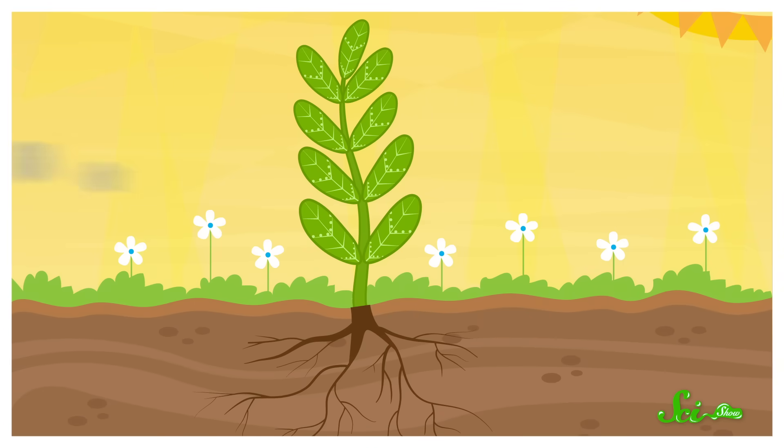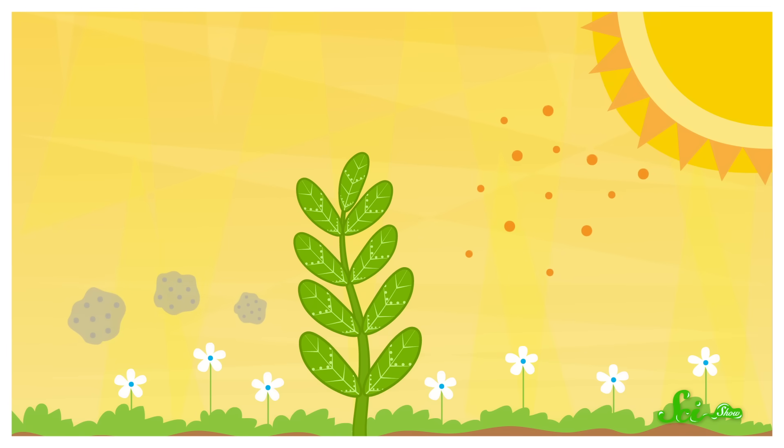We're all taught in school how plants eat light. They take carbon dioxide and water, and thanks to some energy from sunlight, they rearrange the atoms to make oxygen and sugar.